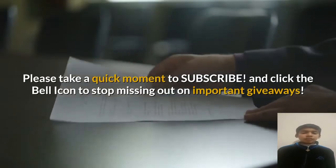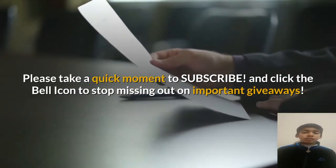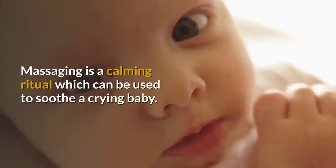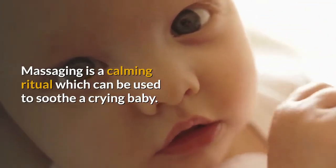Tips to calm your baby. Number one: give a massage. Massaging is a common ritual which can be used to soothe a crying baby.